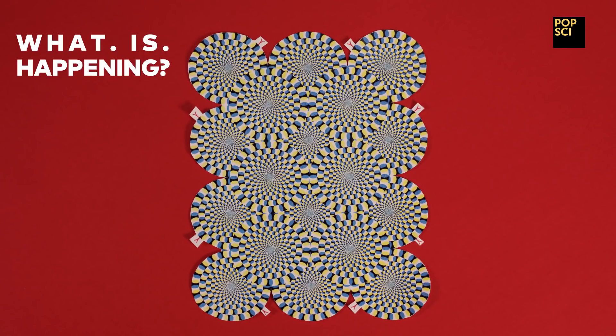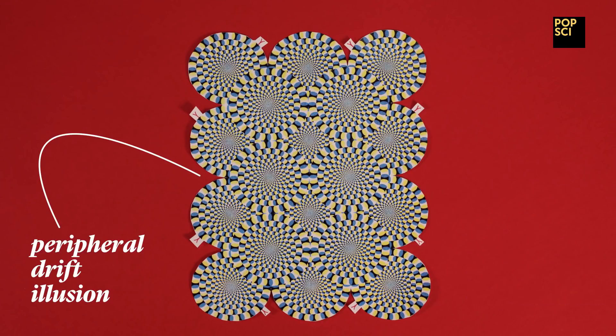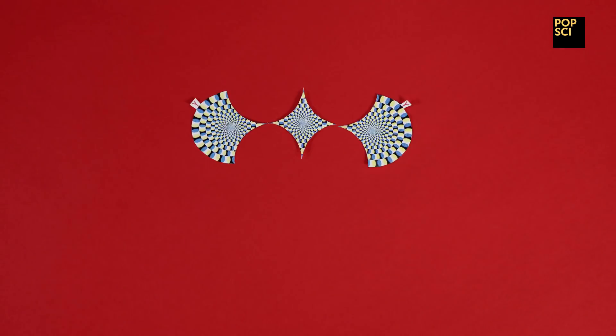What is happening? Either A, your mind is melting, or B, you are looking at a peripheral drift illusion. Okay, the answer is B, but your mind is also melting.